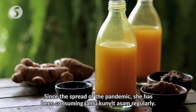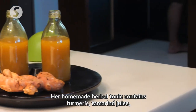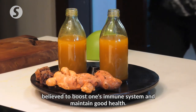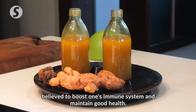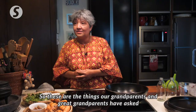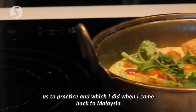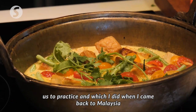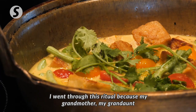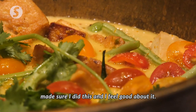Since the spread of the pandemic, she has been consuming jamu kunyit asam regularly. Her homemade herbal tonic contains turmeric, tamarind juice, crushed peppercorn and palm sugar, believed to boost one's immune system and maintain good health. These are the things our grandparents and great-grandparents asked us to practise. I go through this ritual because my grandmother made sure I do this, and I feel good about it.